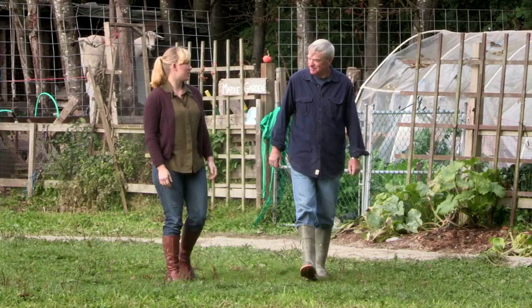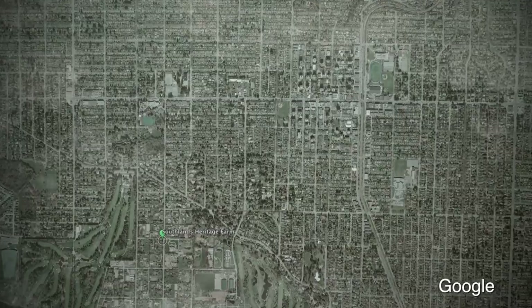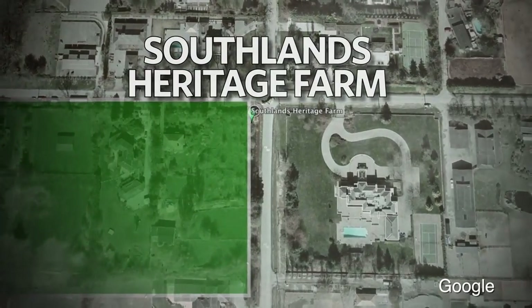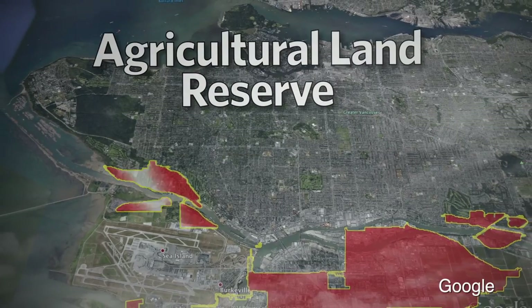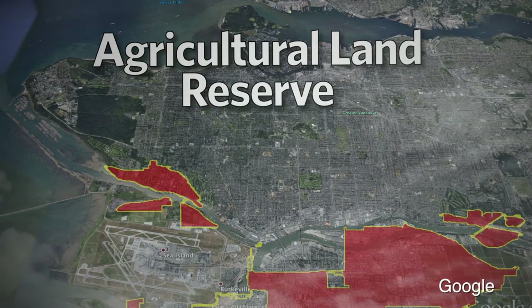Today we're at Southlands Heritage Farm in southwestern Vancouver. The Fraser River is just over there, and the Southlands area is unique because it's the only area of Vancouver that falls within the agricultural land reserve. This area is protected for farmland within the province of BC.